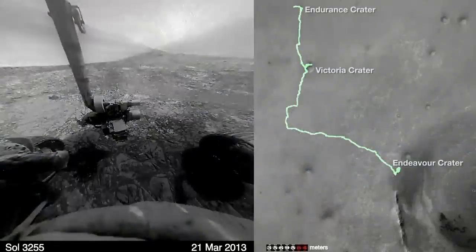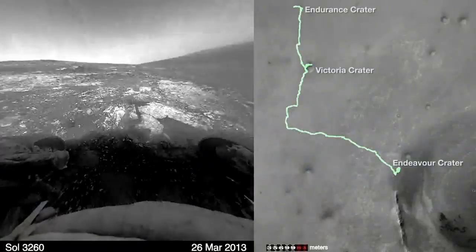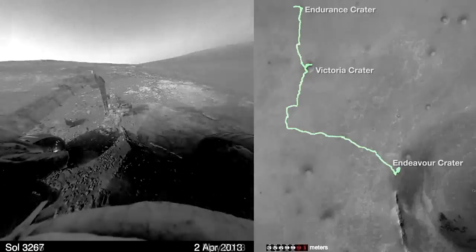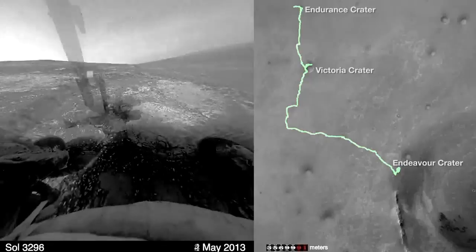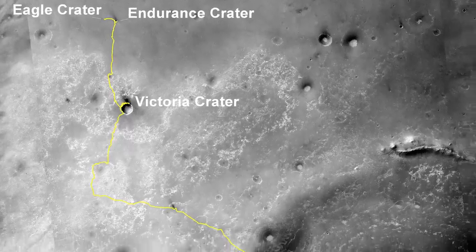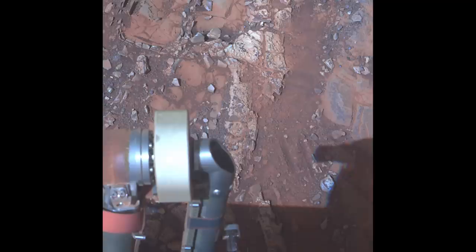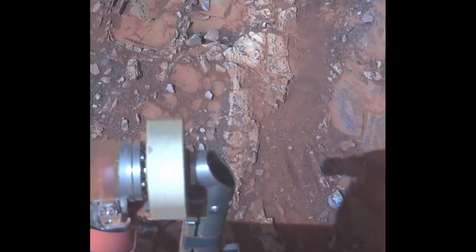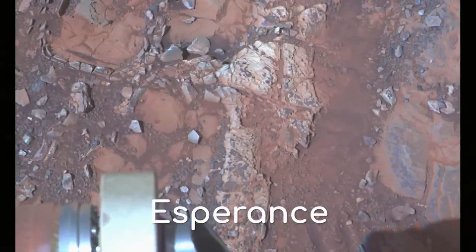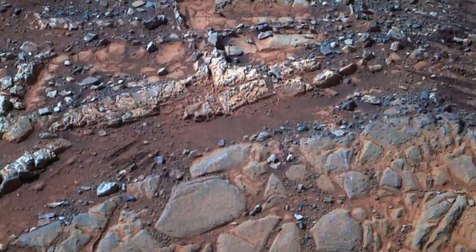The date was the 17th of May 2013, roughly 3000 Sols, or Martian days, since the Opportunity rover had landed on Mars, and it had just made the most important discovery of its entire mission. After kilometres of travelling, it came to the edge of the biggest crater of the mission, and along this rim, it found a vein in the ground which scientists named Esperance. This vein confirmed that a large body of water was, at one point in the distant past, present on the Martian surface.